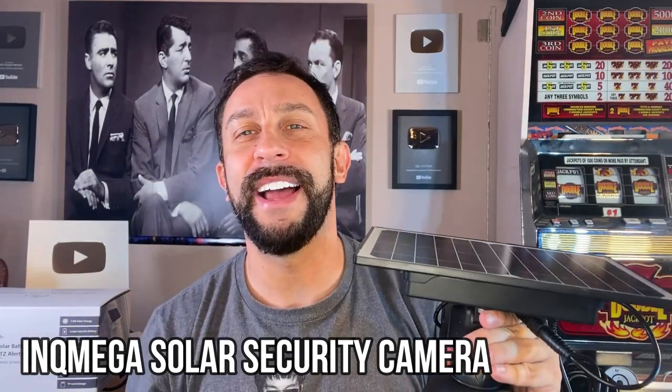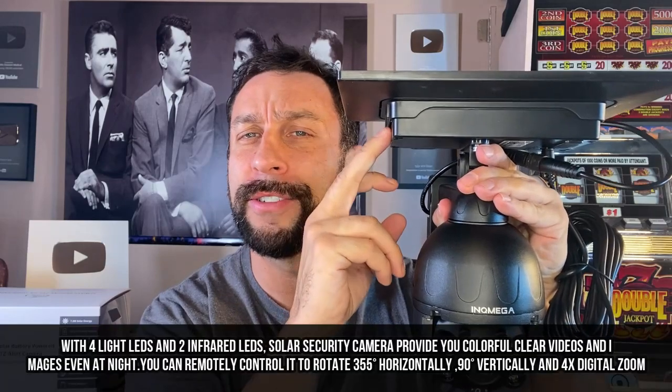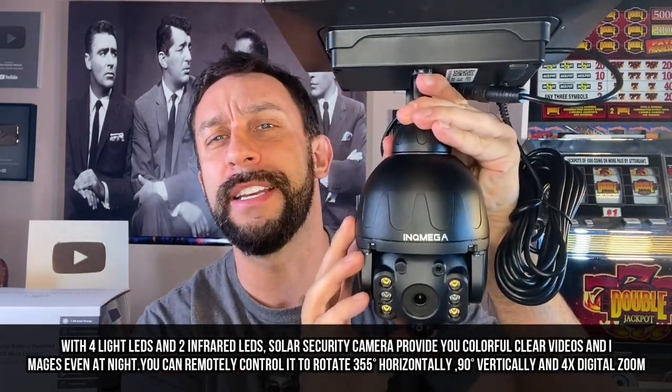Hey folks, this is Adam from 911 Studios and today we have this. It is an amazing solar power, battery chargeable security camera. It has LEDs, infrared, two-way talk and everything you're going to need.